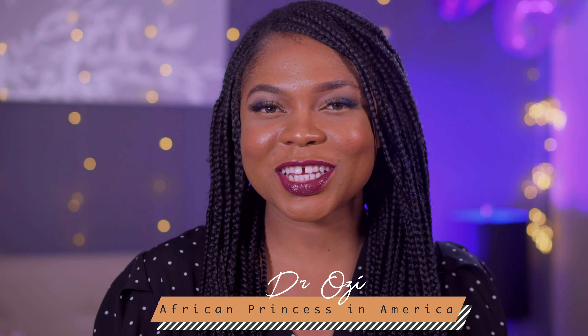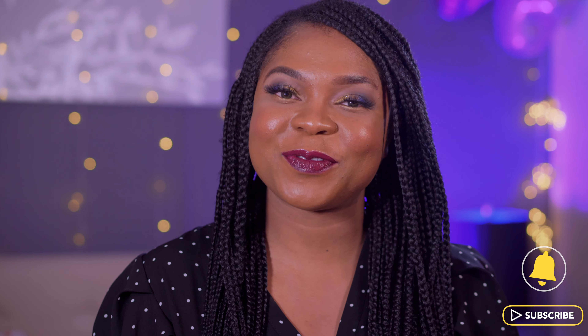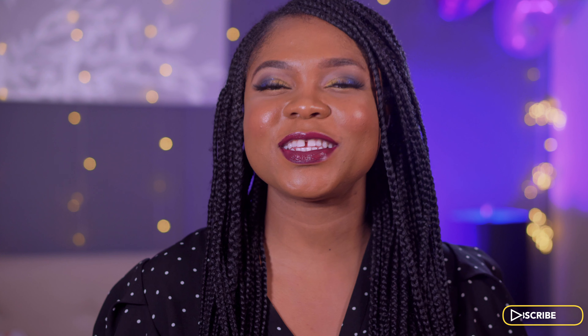Hi guys, my name is Ozzy, welcome back to my channel. If this is your very first time, you're welcome. This is a channel I created for sharing my experience on applying for a green card under the EB2 NIW category. If you haven't already subscribed, please go ahead and click the subscribe button, and if you'd like to get a notification every time I post a video, please click on the bell sign.